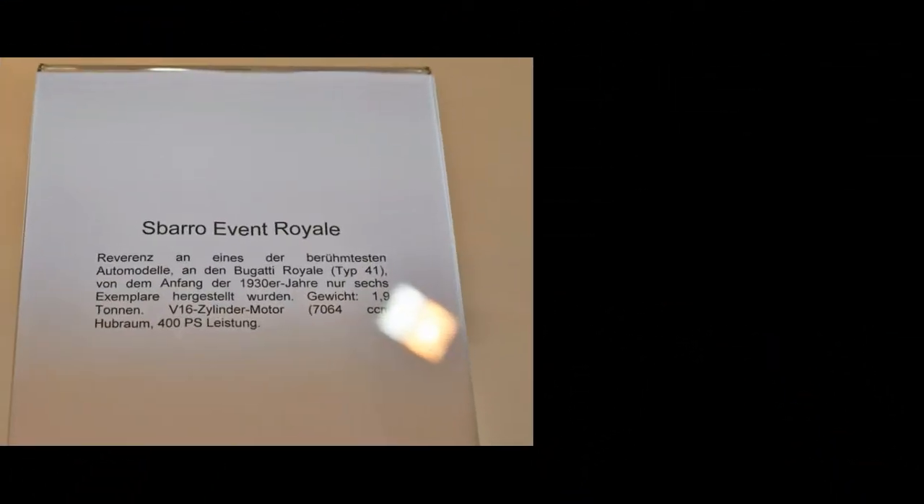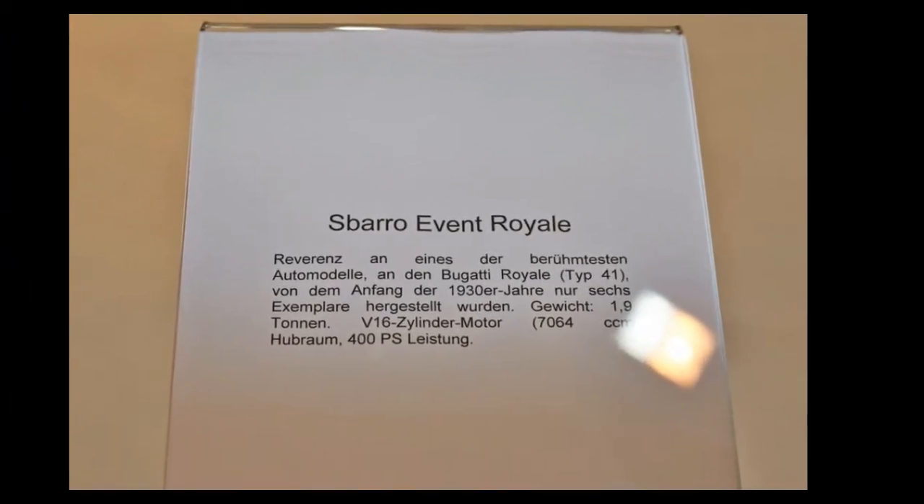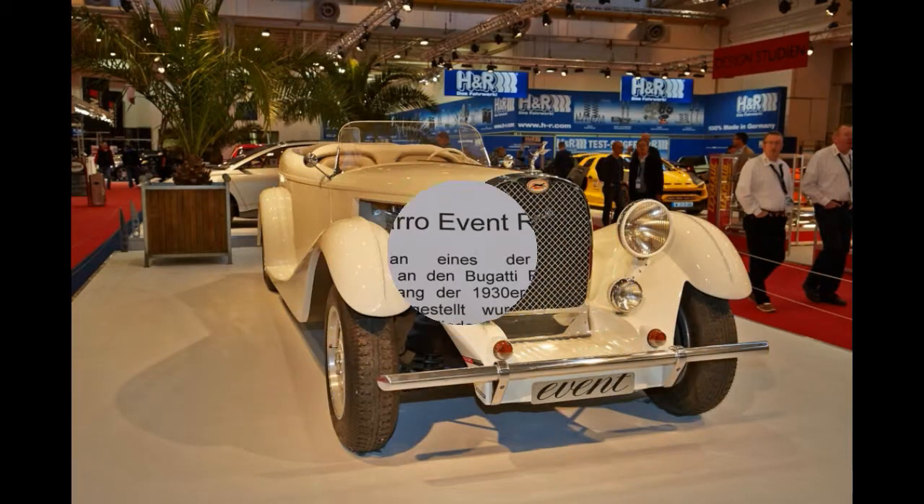When Ettore Bugatti presented the world with the Type 41 in 1927, the world wasn't prepared for an automobile like this. Also known as the Royale, this luxury machine is considered by many as a magnum opus of the brand, next to the Type 57 Atlantic. But the Bugatti Type 57 family spawned 710 vehicles, which is 704 more than how many Type 41s were ever made by Ettore's team.